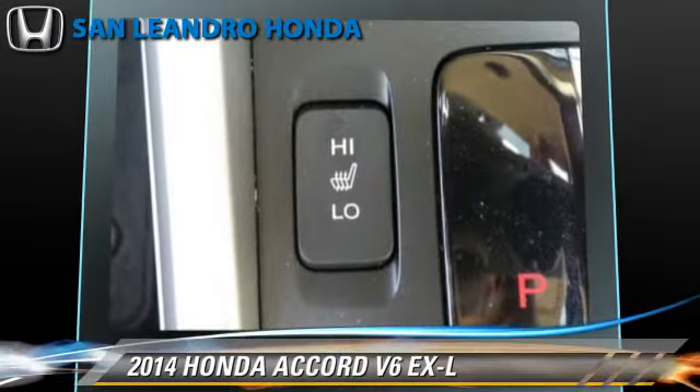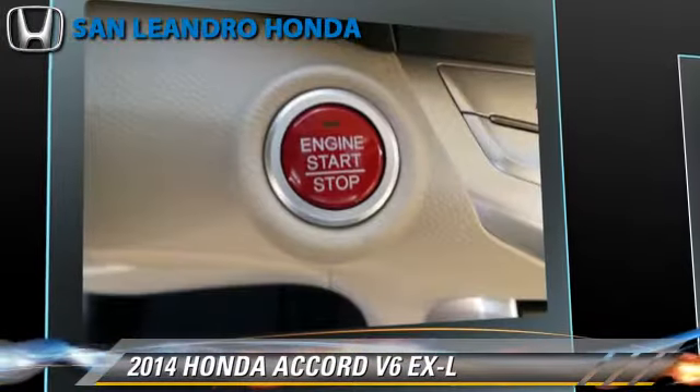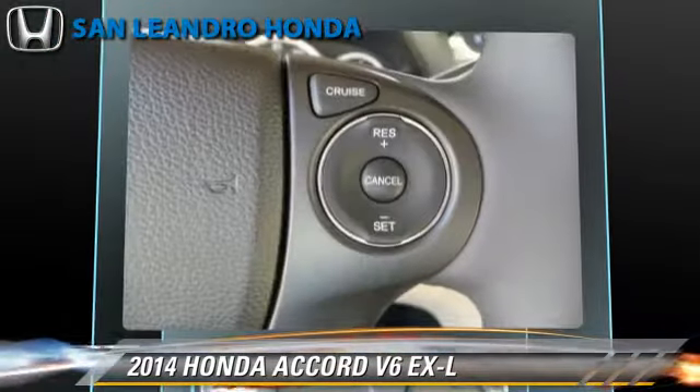Comfort and convenience features include backup camera, Bluetooth wireless, and satellite radio.